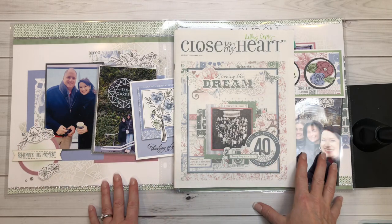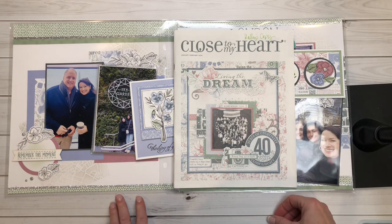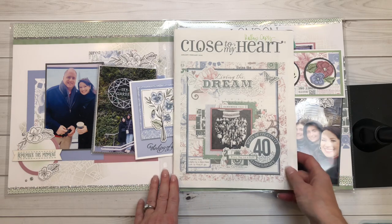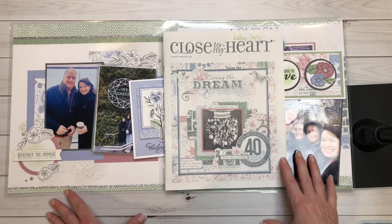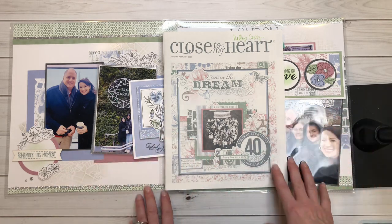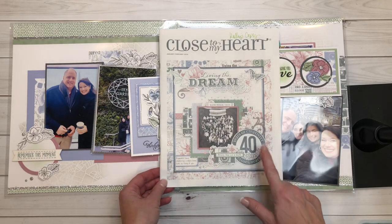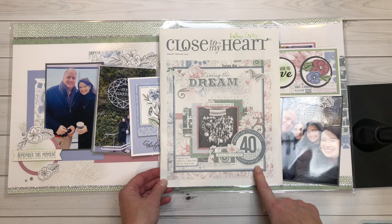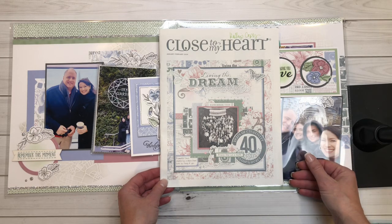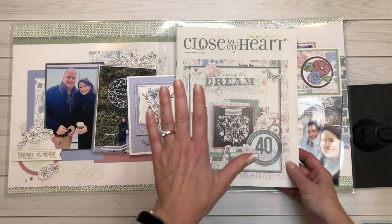Hi everyone, welcome back to my channel, Crafting with Holly. Thank you so much for popping in. If this is the first time you've been to my channel, thank you for stopping by. And for those of you that are already subscribing, thank you for continuing to follow me on this journey of creativity with Close to My Heart. It's such an exciting year — we're celebrating 40 years of creativity, and it's my 20th anniversary with Close to My Heart, so it's really a special year.